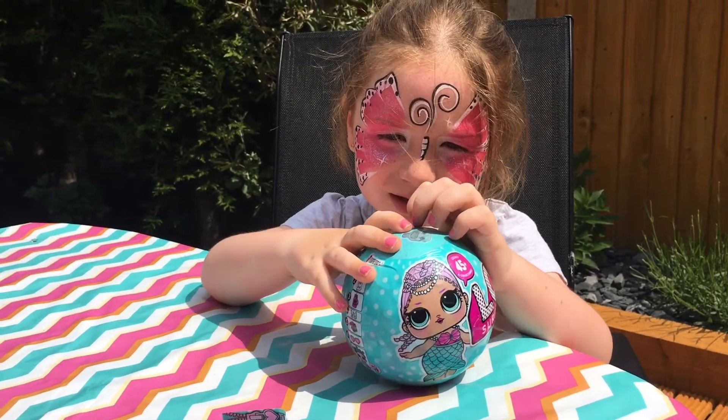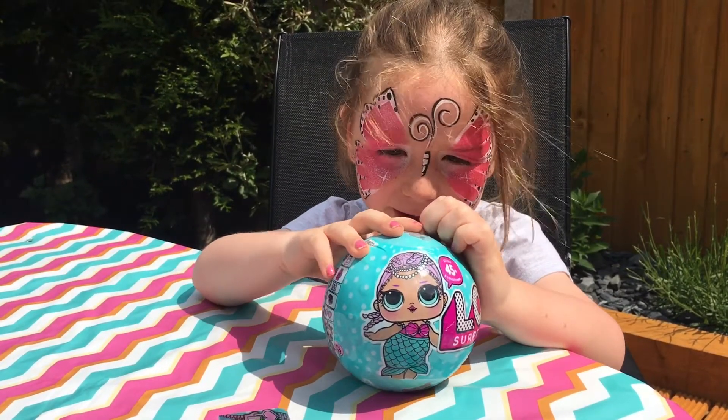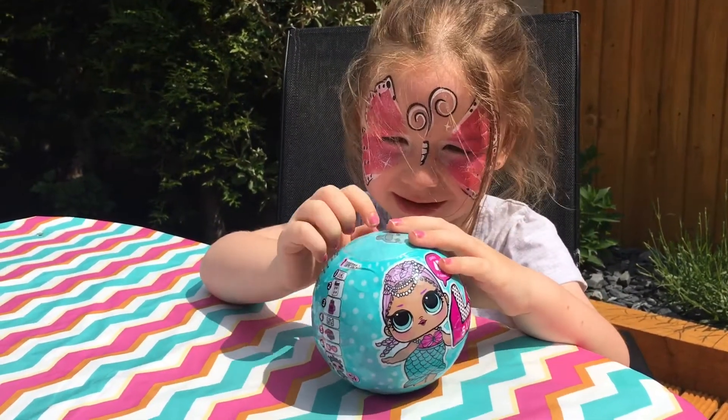Welcome to 3 Kids Fun. Today we're opening another egg round. Let's get started.